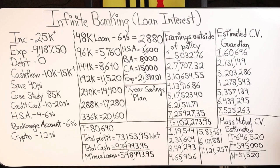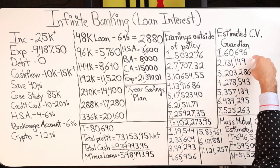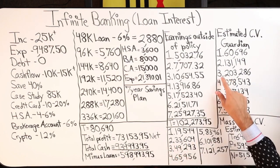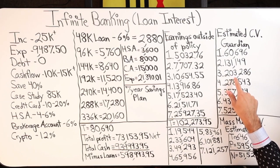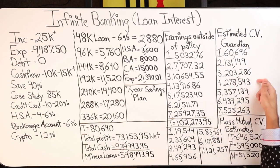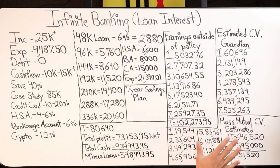I'm in year three of my Guardian policy and approaching year three of my Mass Mutual. I have right around $33,000 in cash value for Mass Mutual, and for Guardian I'm right around $201,000 to $202,000 in year three. I'm not at the end of year three yet, but this is what the number should look like at year-end.